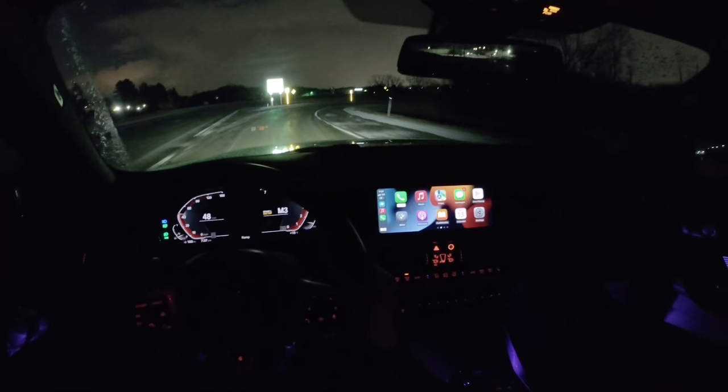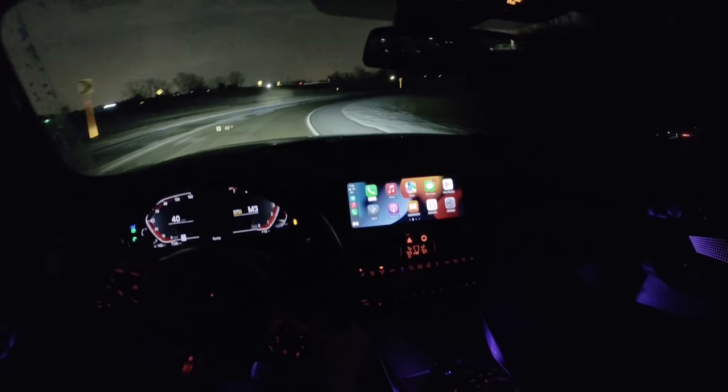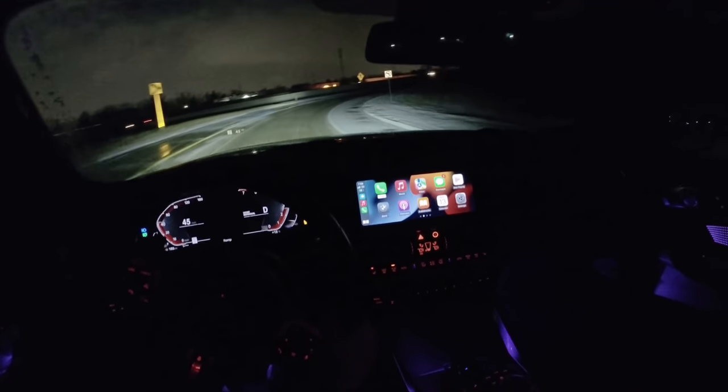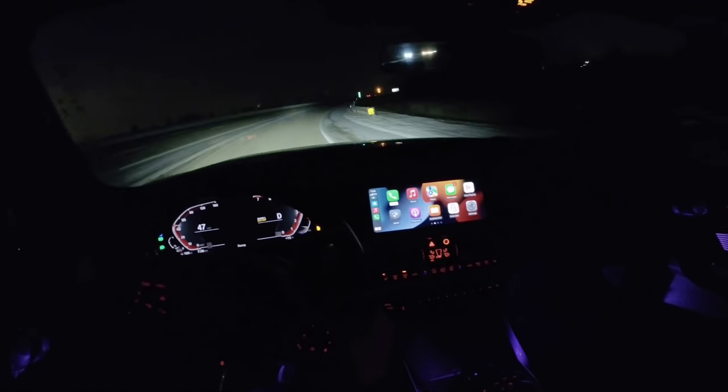It's a little bit icy out tonight, so we're going to take it easy on these entrance ramps. Love the adjustability and configurability of this M240i.